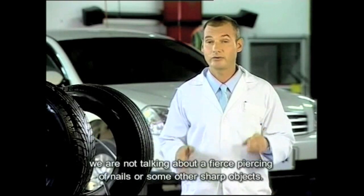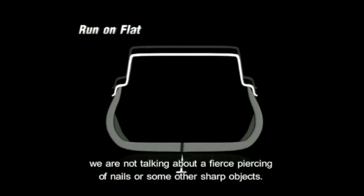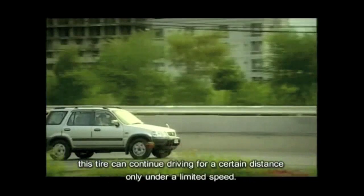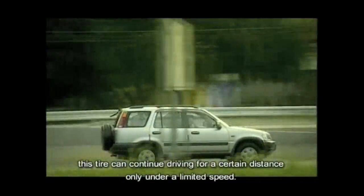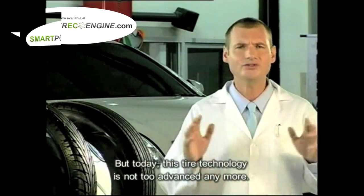However, we are not talking about a fierce piercing of nails or some other sharp objects. Even after being punctured, this tire can continue driving for a certain distance only under a limited speed. But today, this tire technology is not too advanced anymore.